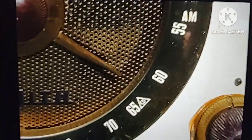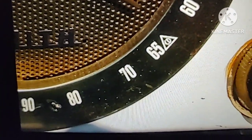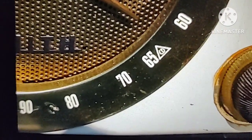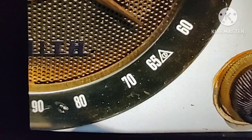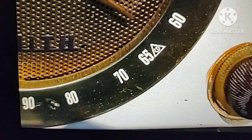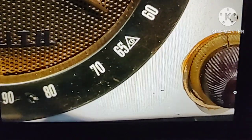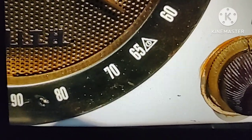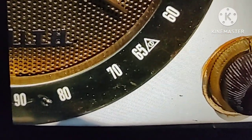So if you ever buy a vintage tube radio or any radio from 1953 to 1963, look for these markings. They'll either have the letter CD on it, or they'll have the triangles on it, or maybe they'll have little dots on 640 and 1240 AM. Don't forget to look for those.